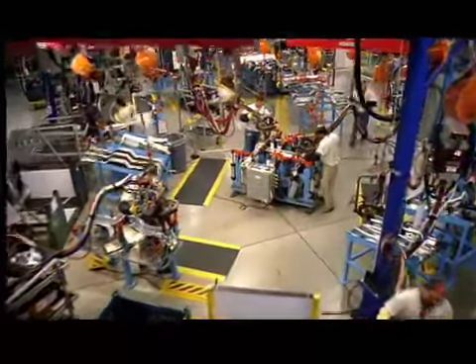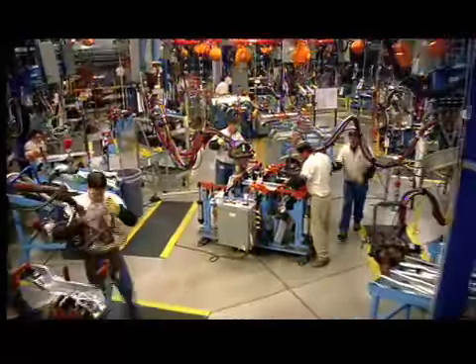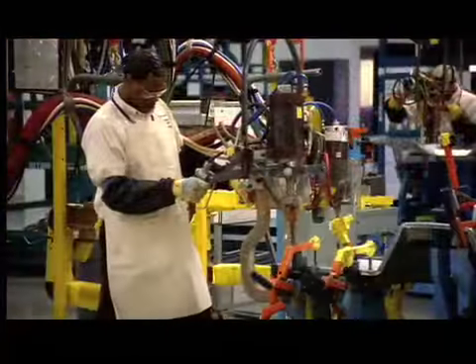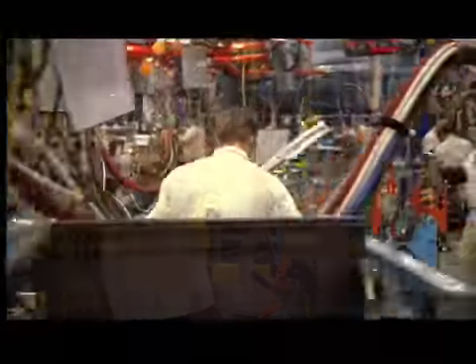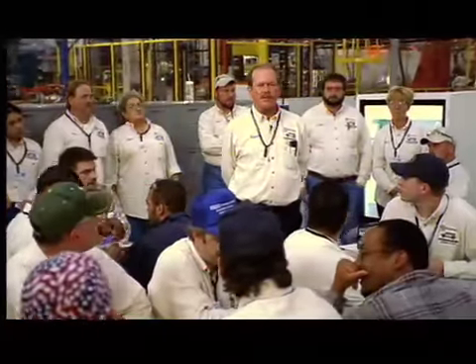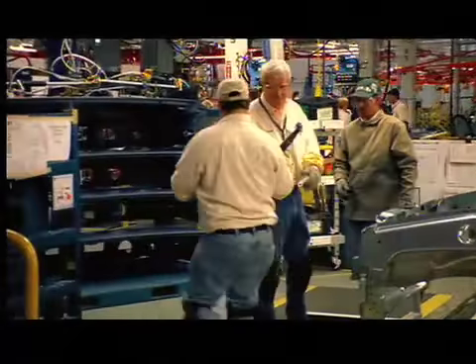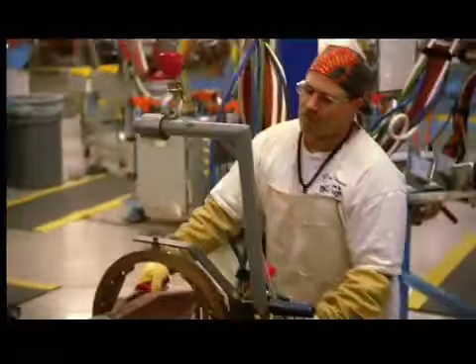The body shop at the new Hummer H2 plant has been developed using the most advanced manufacturing technology and the most competitive practices from around the world. The skilled workers in this facility use a unique team approach, providing them a high degree of participation in the design and structure of their jobs. This team approach results in new high levels of built-in quality and unprecedented efficiency.